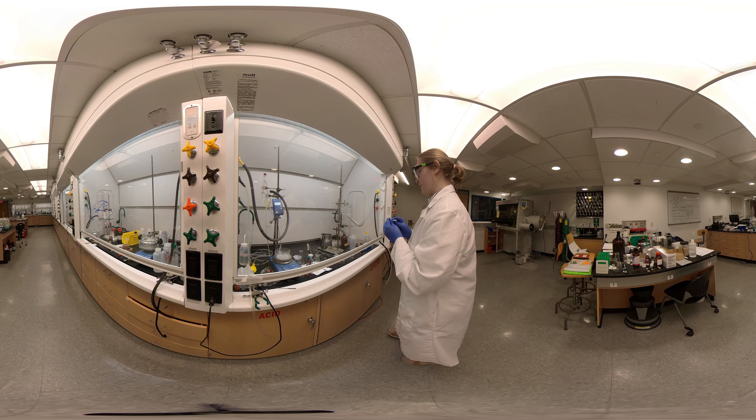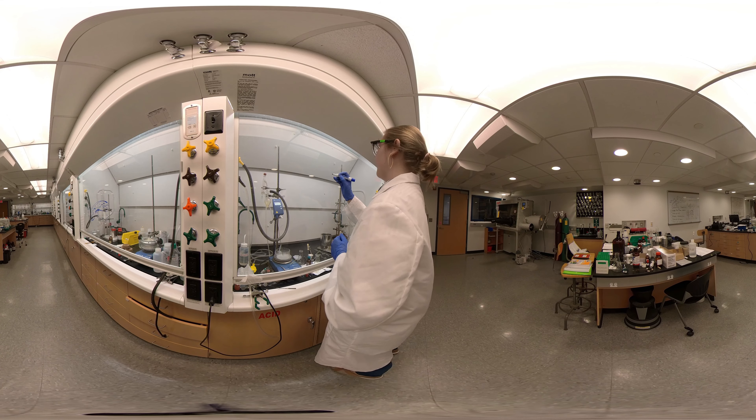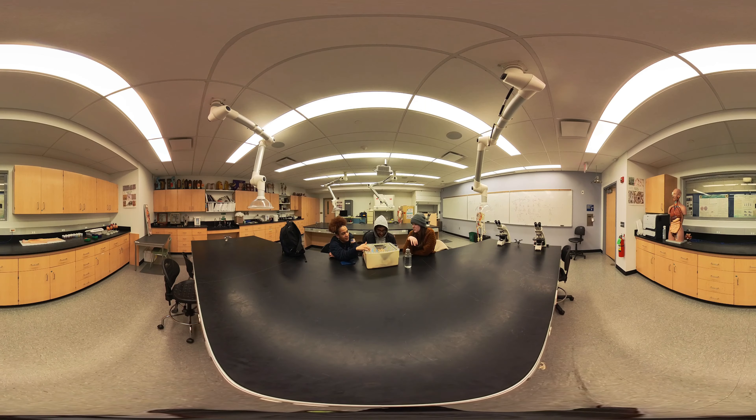The lab is also part of what's called DSSI, which stands for Drew Summer Science Institute. Here we do research over the summer, essentially working as full-time researchers and getting paid for it.